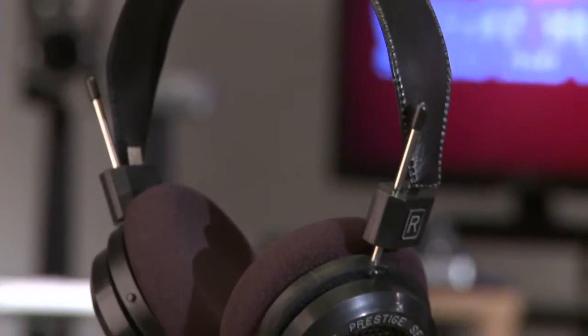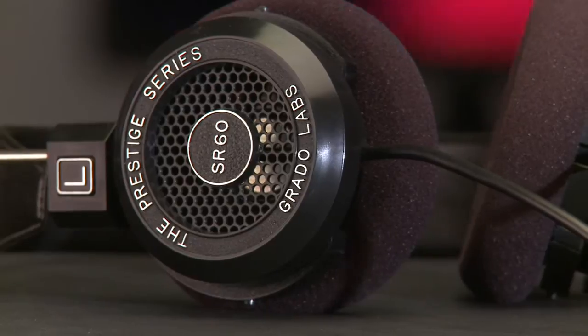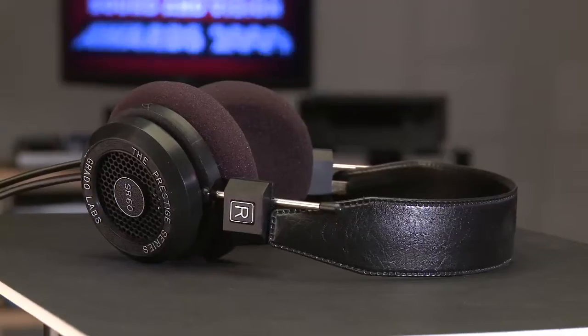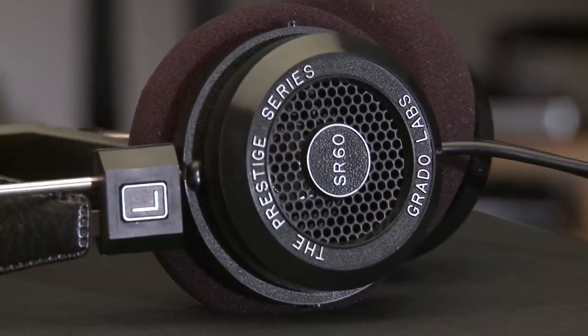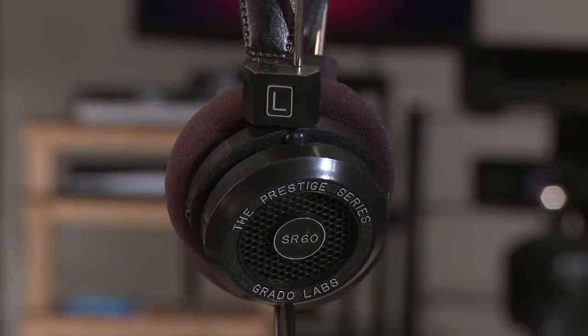Can you spot the difference between the new Grado SR60i headphones and the SR60s that won a Best Buy last year? At first, neither could we. Close inspection reveals a reworked plastic housing for the drivers and a slightly beefier cable, but the lack of the new 'i' in the name on the actual product makes identification tough.